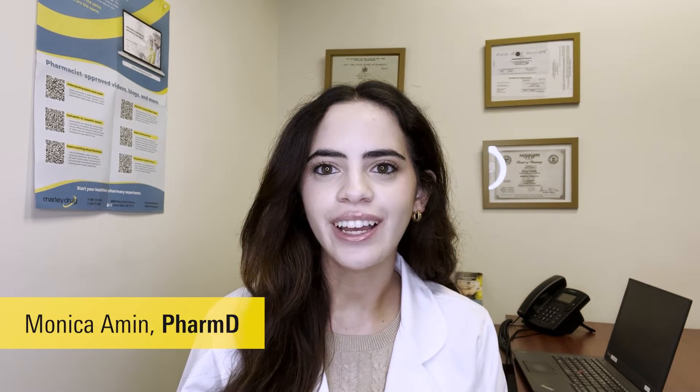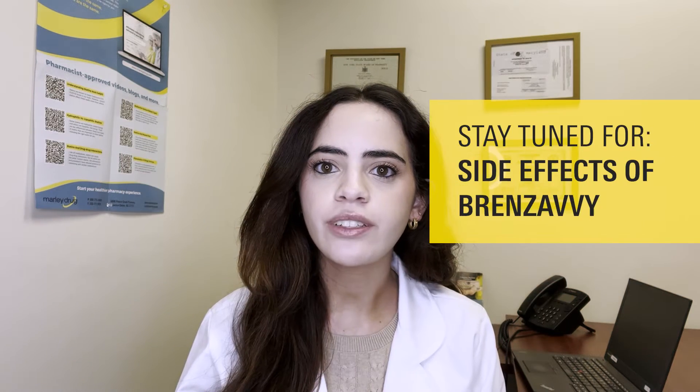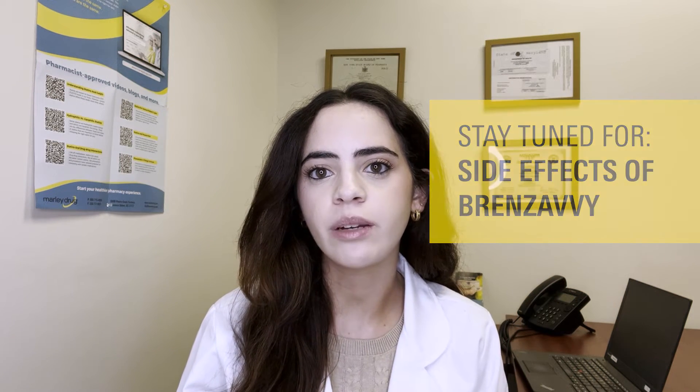Hello, welcome to Ask Marley Drug. My name is Monica and I'm a pharmacist who works with Marley Drug Pharmacy. Today we're going to talk about commonly asked questions I get for a medication called Brinzavi, also known as Bexagliflozin. Plus, I'm going to share with you some side effects you should be aware of while taking Brinzavi.